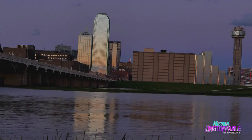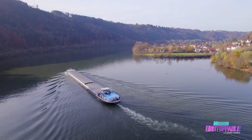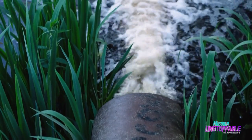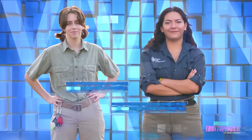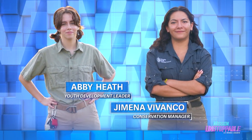Cities have long been built around waterways because that resource can be used to irrigate crops and transport goods — it's even a perfect selfie backdrop. But city life can put the health of an urban river in trouble. So who's looking out for these waterways? In Texas, two young ecologists are Jimena Vivanco with the Trinity Park Conservancy and Abby Heath of Green Space Dallas.